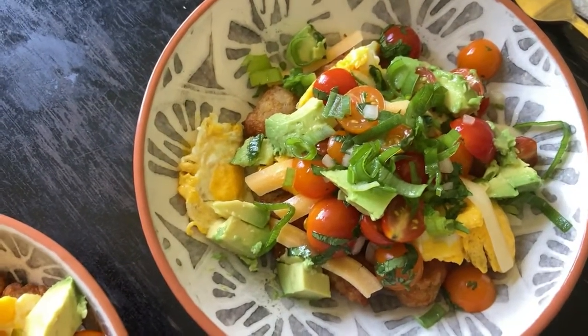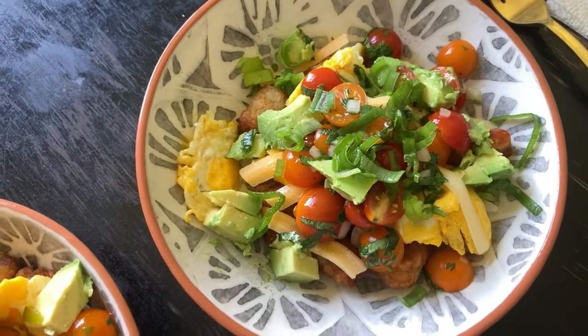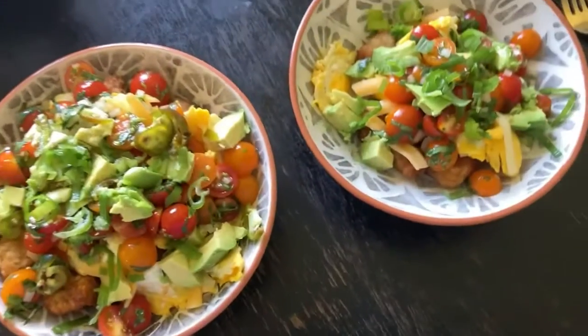And then more cheese, some salsa, some avocado, green onion, and some cilantro. And this is what it looks like.